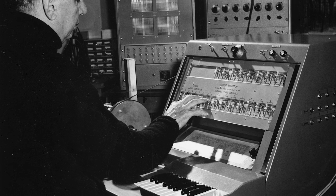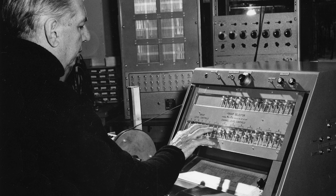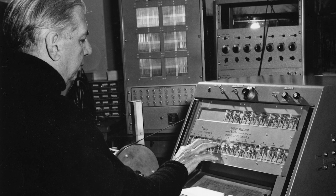Over the course of his career, LeCain designed over 20 unique instruments and is considered one of the most important pioneers of electronic music in Canada. You can come and see the electronic sacbud and some of LeCain's other electronic instruments on display in the Sound by Design exhibition at the Canada Science and Technology Museum.